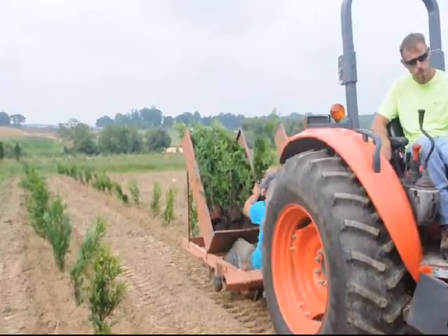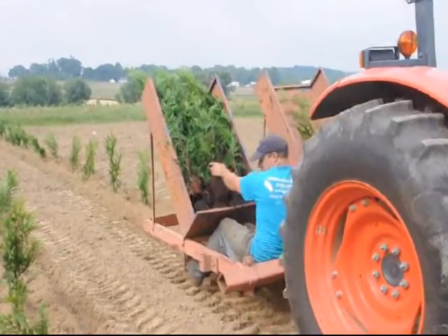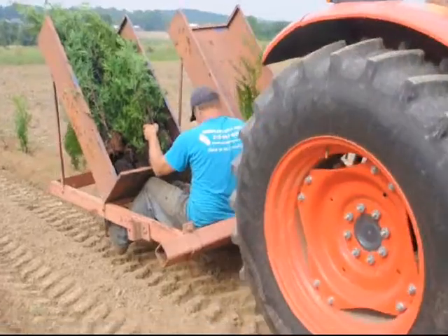If you wish to get some trees, we sell trees. We also have equipment such as you see here — a tractor and a tree planter that you can lease from us as well.